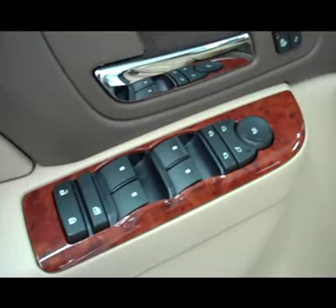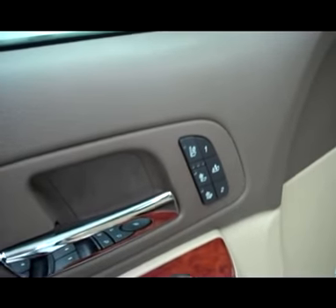Power windows, locks, and mirrors. Dual heated and air conditioned seats, and a memory driver's seat. Power adjustable seats and leather interior. The leather is in excellent shape — no rips or tears, no stains. The floors look great as well, and the driver's side floor mat doesn't show any sign of wear.